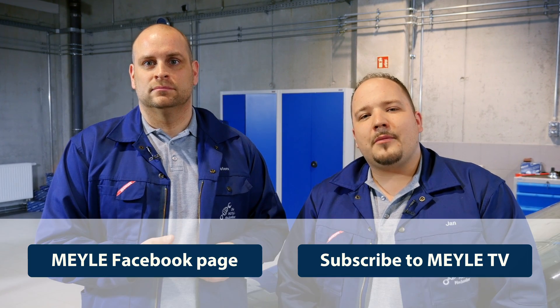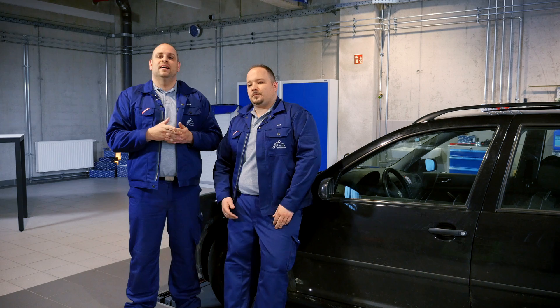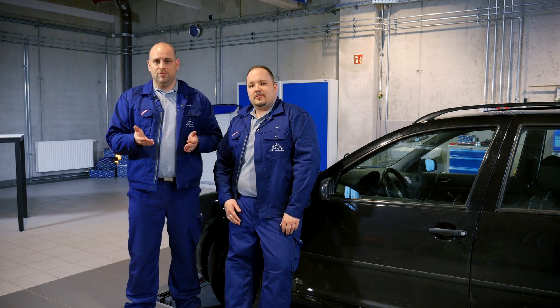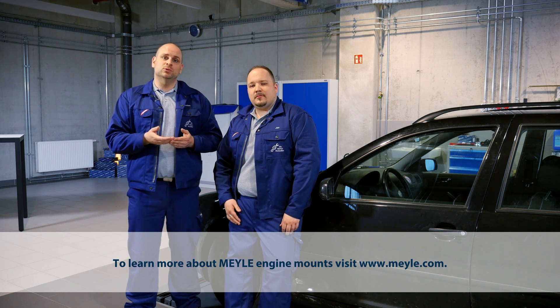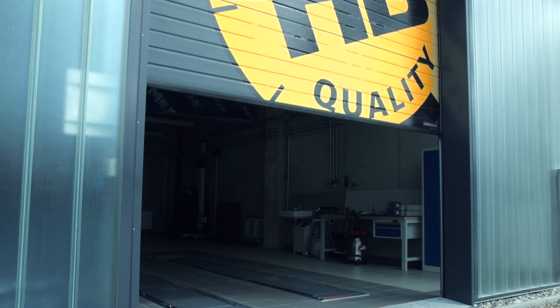Would you like to be notified in the future as soon as a new video is released? Then subscribe to our Meyle TV YouTube channel or become a fan of the Meyle Facebook page. To find the Meyle part you need, for example the Meyle engine mount, see your specialist trader. There is more to explore on our website at www.meyle.com.